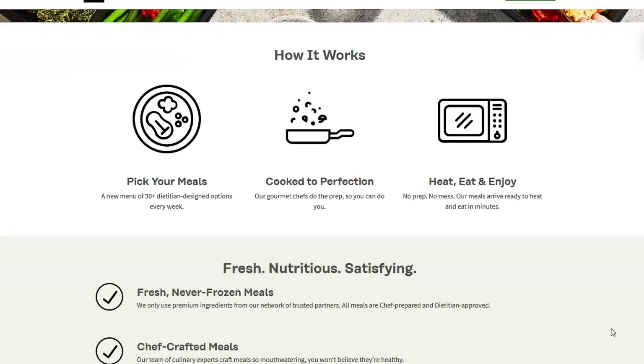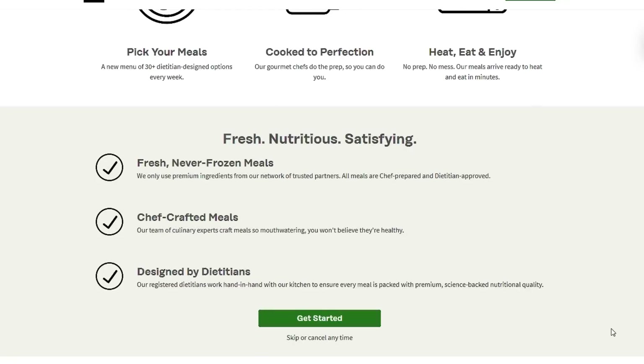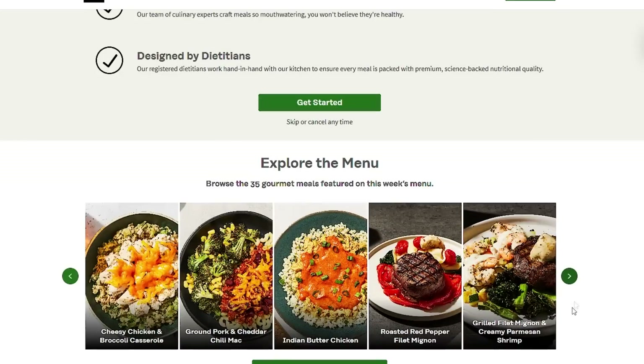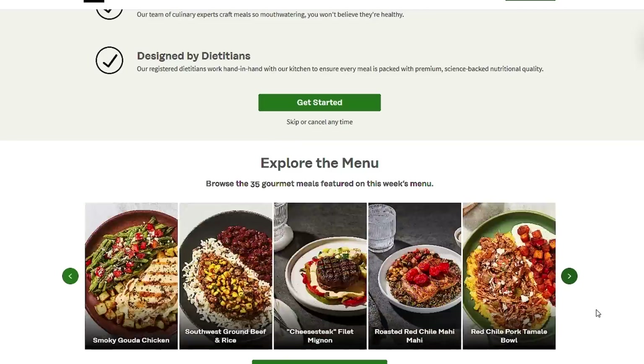Before we get back into the rebuild, I want to give a word from today's sponsor, Factor. If you're new to the channel, Factor makes meeting your nutrition goals easier than ever by delivering fresh, never frozen, dietitian-approved meals right to your doorstep. In May, you might be too busy to cook, so with Factor you can skip the trip to the grocery store and skip all the chopping, prepping, and cleaning up too, because Factor's meals are ready in just two minutes.